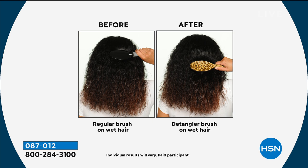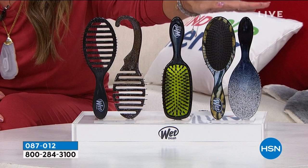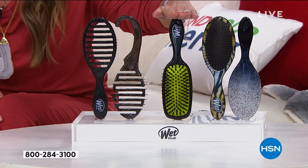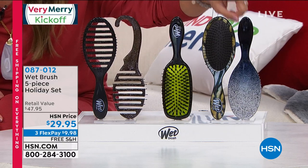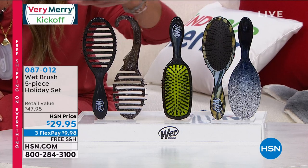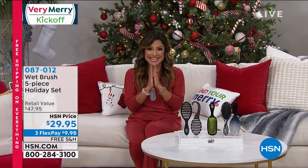You are getting all five brushes in this holiday gift set: two classic detanglers — one with glitter, one safari — plus the shine brush, the blow-dry brush, and the shower detangler you can hang up in the shower. This is a $47 value for $29.95, and everything ships free today.